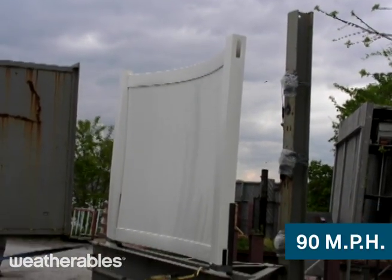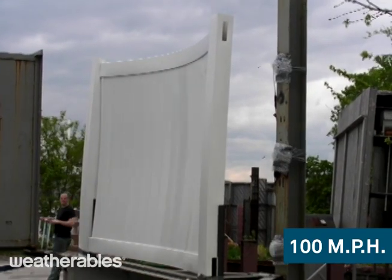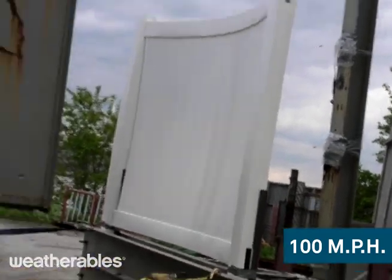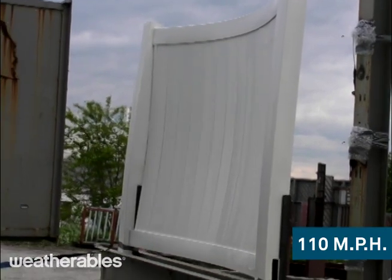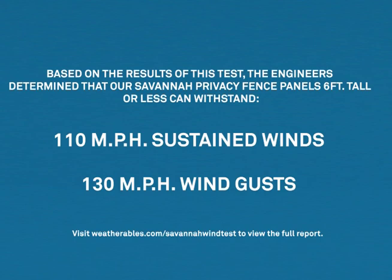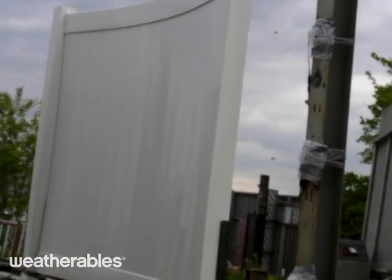We started the wind at 60 miles per hour and consistently increased it until we reached 110 miles per hour. Based on the results of this test, the engineers determined that our Savannah privacy fence panels that are 6 feet tall or less can withstand up to 110 miles per hour of sustained winds or wind gusts up to 130 miles per hour. Even at wind speeds equivalent to a category 3 hurricane, you can still see that there is no visible damage to the fence.